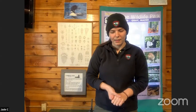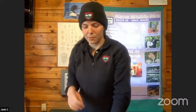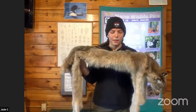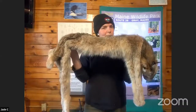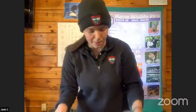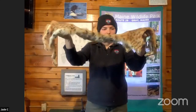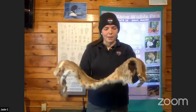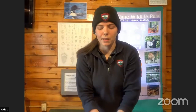The next question: are lynx twice as big as bobcats? Lynx and bobcats do usually have a size difference — lynx are usually bigger — but we can't say all bobcats are exactly half the size or all lynx are twice as big. This is an average or slightly above average sized lynx, and this is an average sized bobcat. Bobcats are usually quite a bit smaller than the lynx.